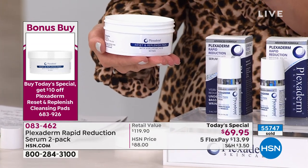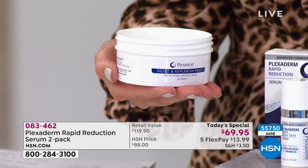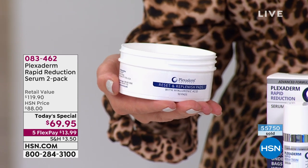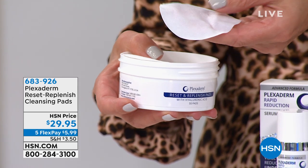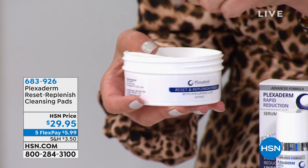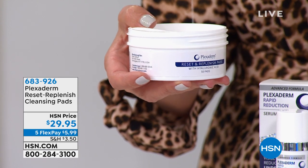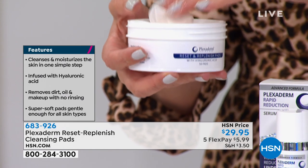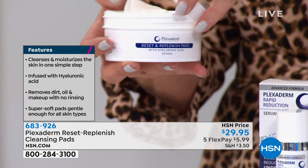Usually they're $29.95 — now $19.95 for 50 pads. They cleanse and moisturize, and they're full of super-hydrating hyaluronic acid to cleanse, plump, and really prep your skin for the benefits of Plexiderm. They are drenched in moisture. You get 50 for $19.95.